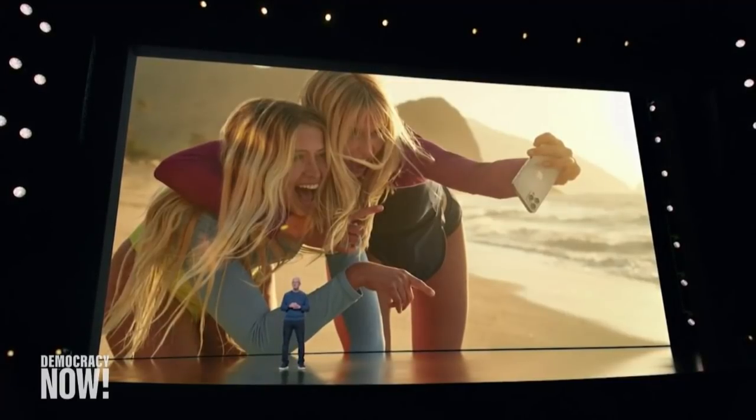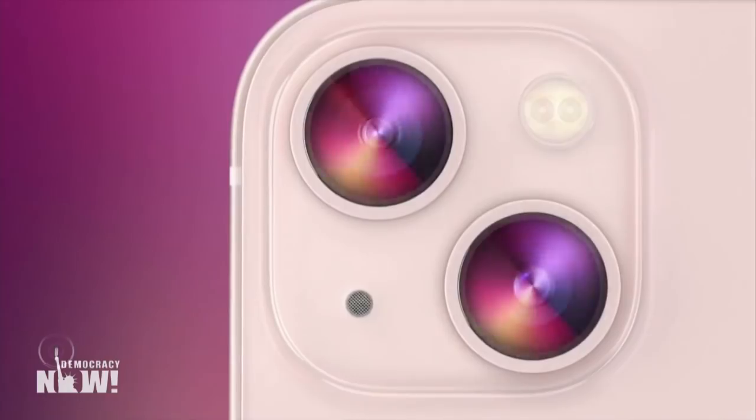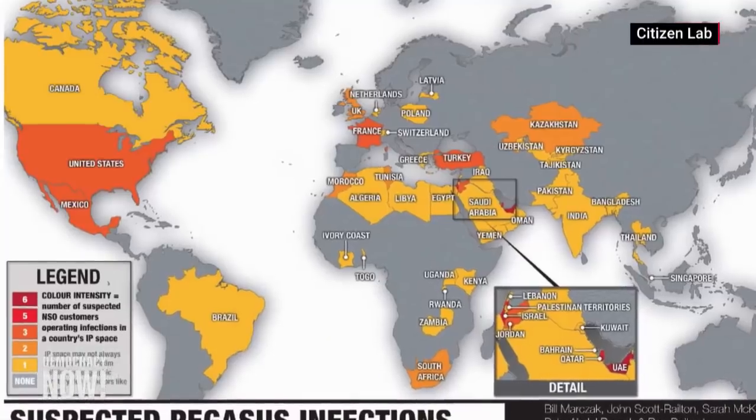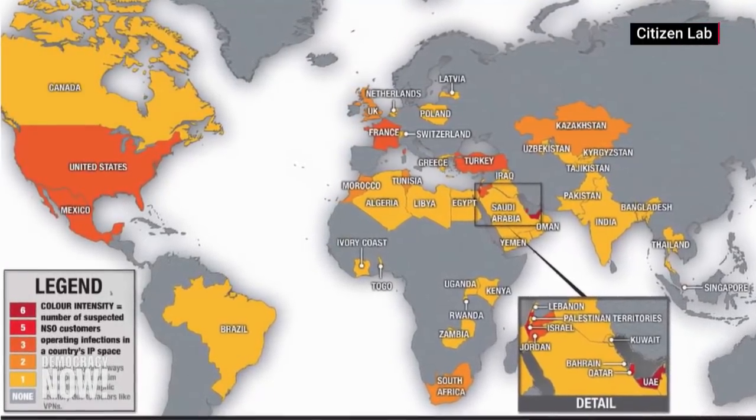Apple has released an emergency software update to fix a security flaw in its iPhones and other products. Researchers found it was being exploited by the Israeli-based NSO Group to infect devices with its Pegasus spyware. Over 1.65 billion Apple products in use around the globe were vulnerable to the spyware since at least March.